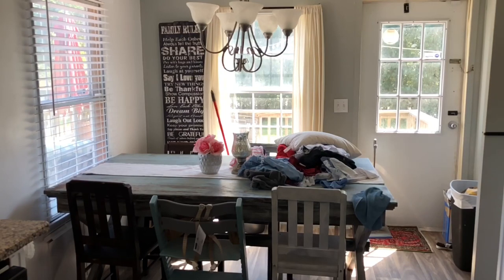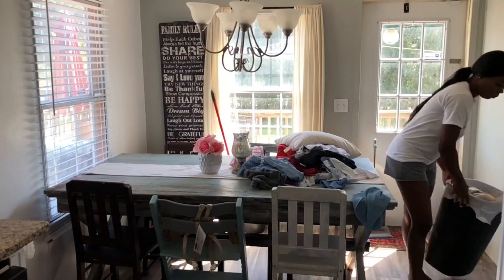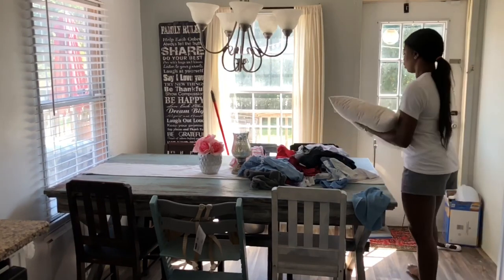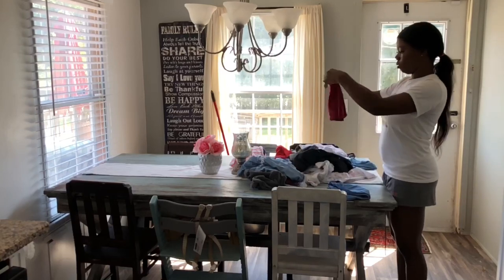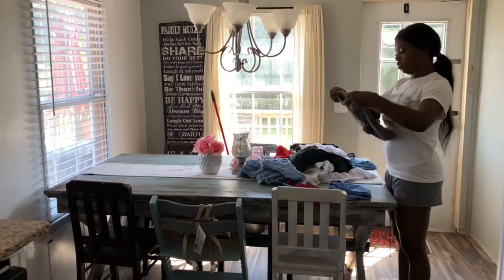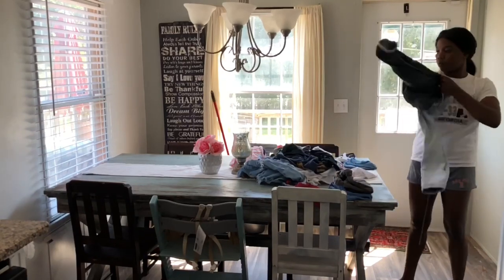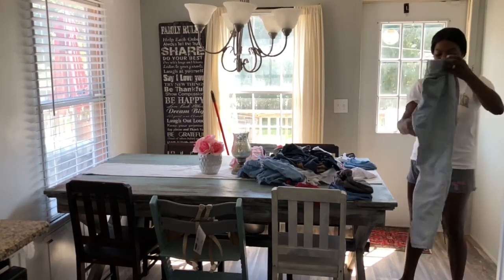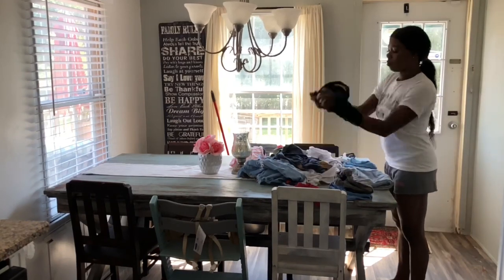Here comes the part that I really hate. I don't mind washing clothes, I don't mind drying clothes, but when it's time to fold them and put them away — I hate it with a passion. That's where I pack the kids' lunches for school and I just stack that in for the week.